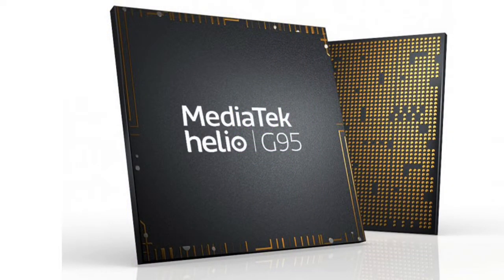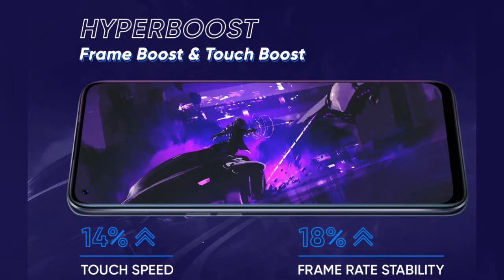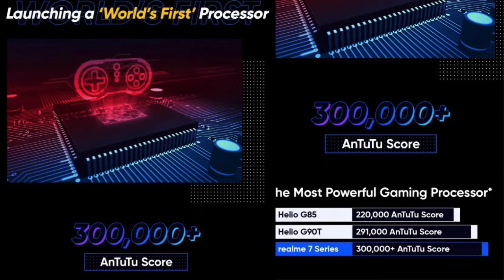We have a MediaTek Helio G95 processor. We have two RAM options: 6GB and 8GB. We have 64GB and 128GB storage with UFS 2.1.